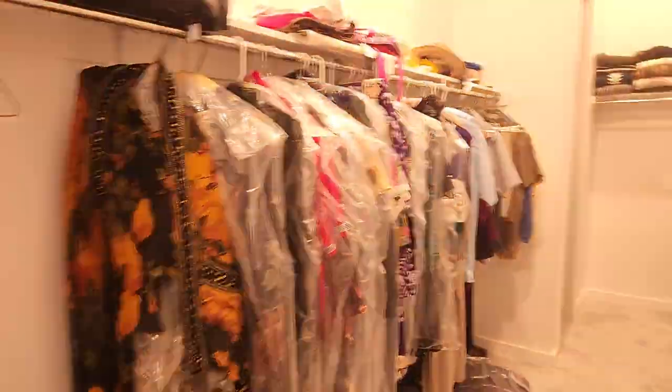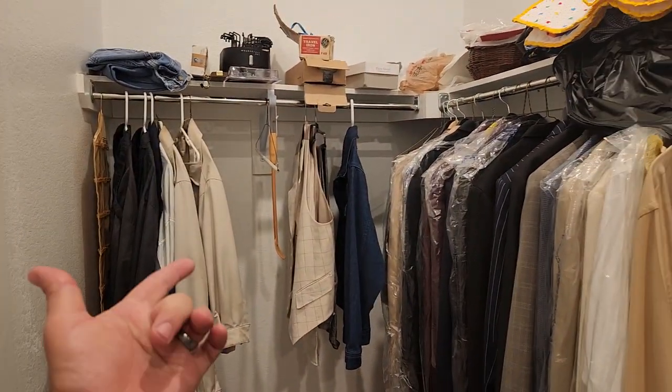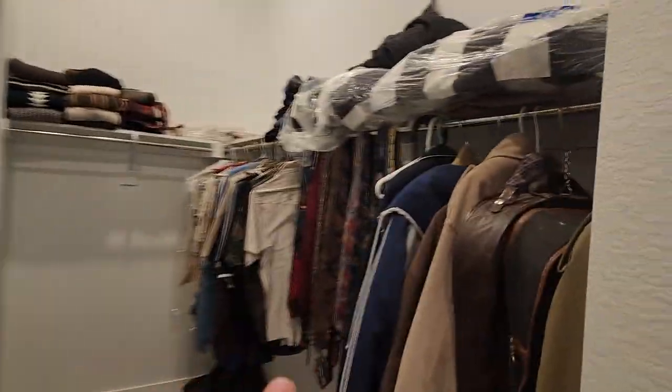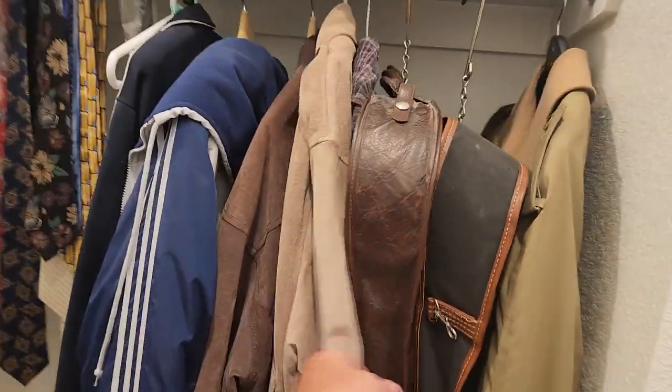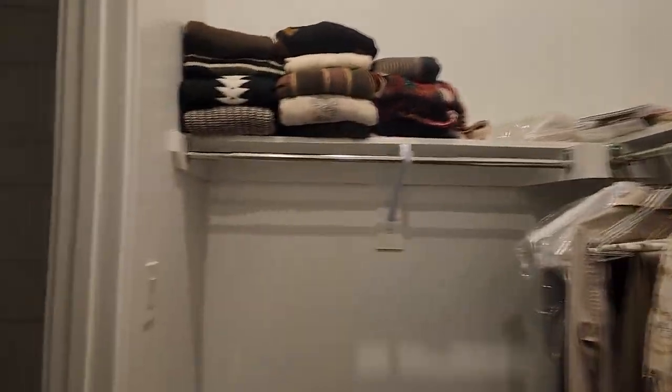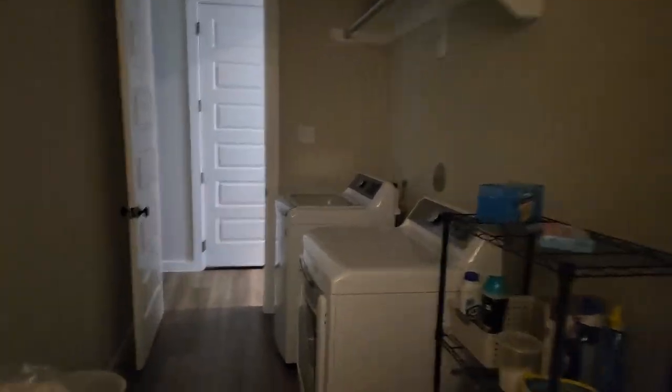There's a closet full of well-kept clothes — suits, jackets, miscellaneous items, some ladies' clothes, a ton of ties, suede leather, a little bit of everything, and some sweaters that you'll be able to run through the washer. The washer and dryer are actually going to stay with the house, but we will have other miscellaneous items.